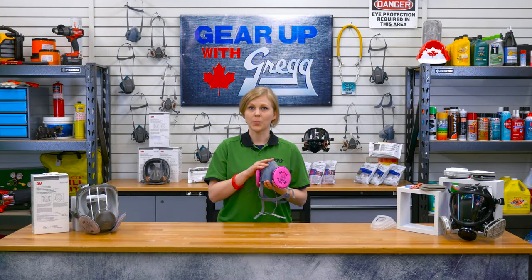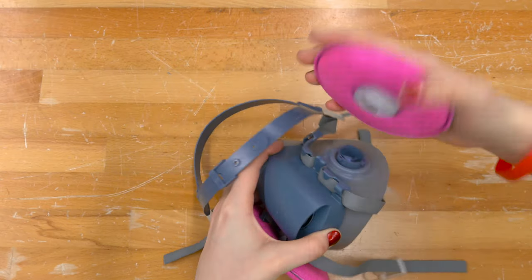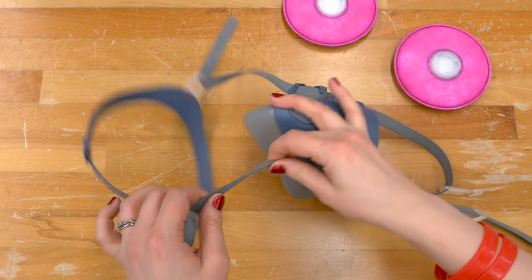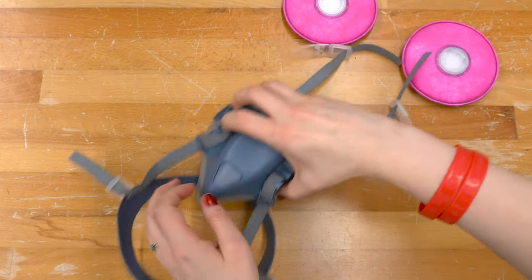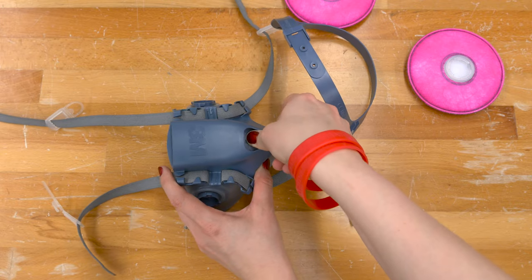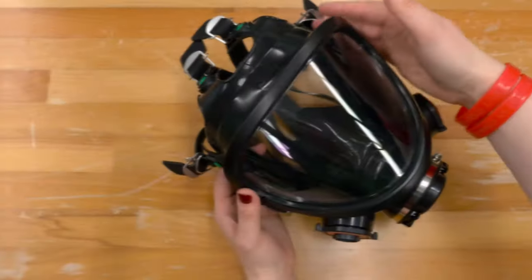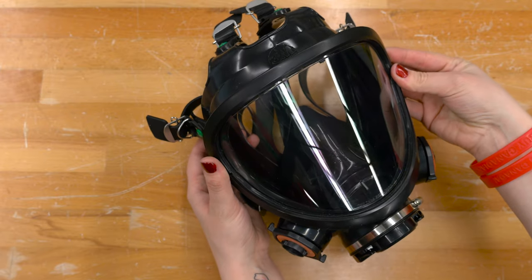After each day's use, the respirator should be cleaned and inspected. Check the face piece and valves for cracks, tears and dirt. Make sure the head straps are intact and have good elasticity. Examine all plastic parts for signs of cracking or fatigue. Remove the exhalation valve cover and examine the valve and valve seat for signs of dirt, distortion, cracking or tearing. Inspect the lens of any full face respirator for any damage that may impair its performance or vision.